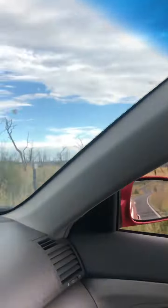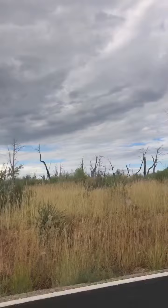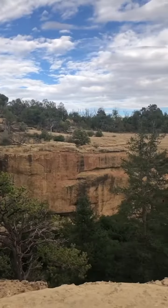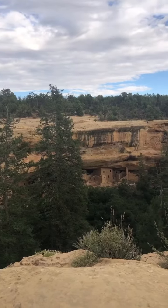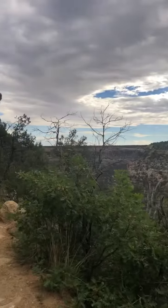I also discovered — and this is a pro tip — be prepared to drive about 45 minutes into the mountain once you get inside before you can reach these civilizations that you can see. I also discovered that it's best to book a tour in advance.